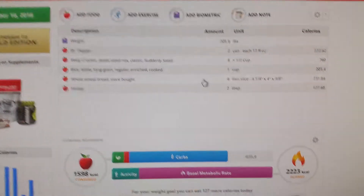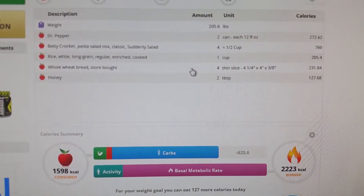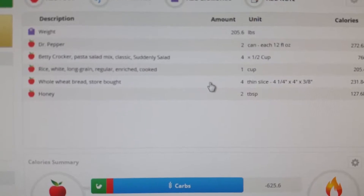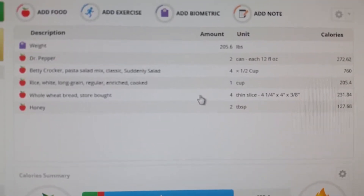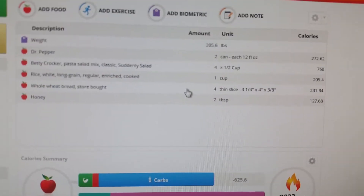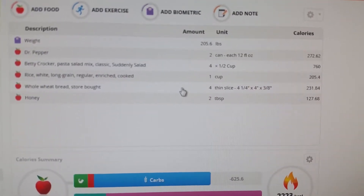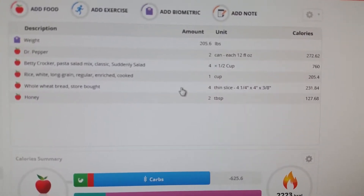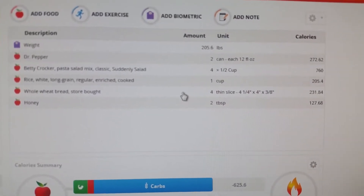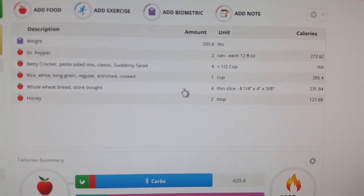Just to go over what I've had today — it's about noon and I don't normally eat this much before noon, but I'm already at 1600 calories. I've had two sodas, all four servings of that pasta salad which comes out to 760 calories, and I threw in some rice for 200 calories.